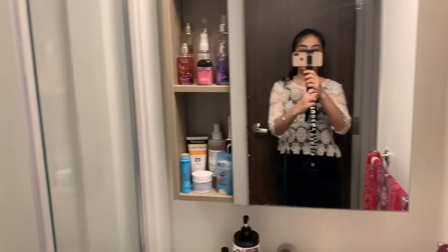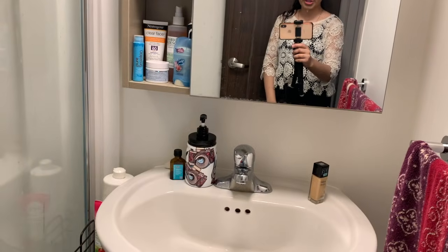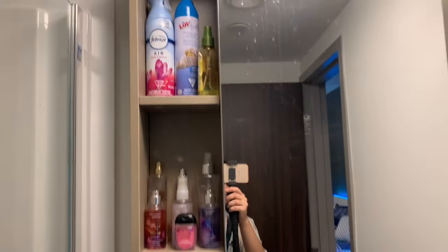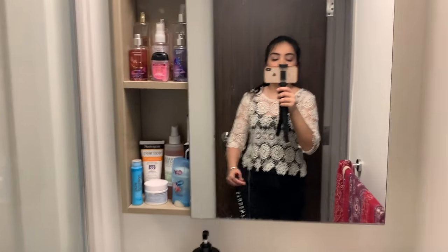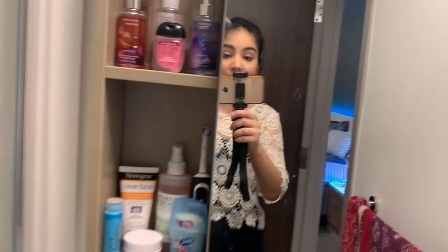Now let me show you my washroom. I have my own personal washroom, which is the best thing — usually in apartments you have to share the washroom with roommates, but here I have my own. This is my washroom — there's a standing shower, a toilet, and it's a small but pretty nice washroom. And that's my apartment tour — I hope you liked it!